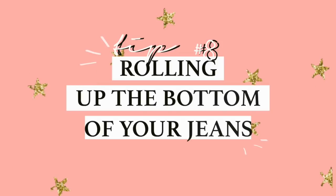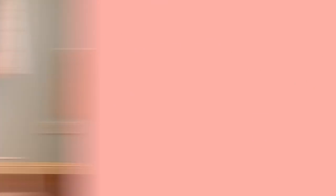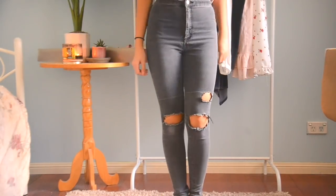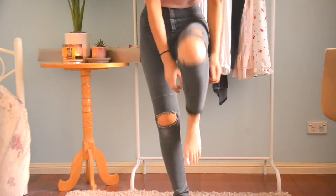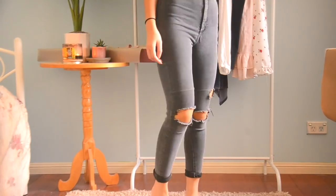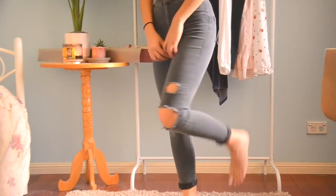The eighth tip that I have — and it's so, so basic — is rolling up the bottom of your jeans. This just works wonders for me and my shortness. I like to roll up my jeans maybe two or three times, depending on the type of pants. And not even just my jeans — I like to roll up a lot of my other pants, my tailored pants, whatever is too long for me.